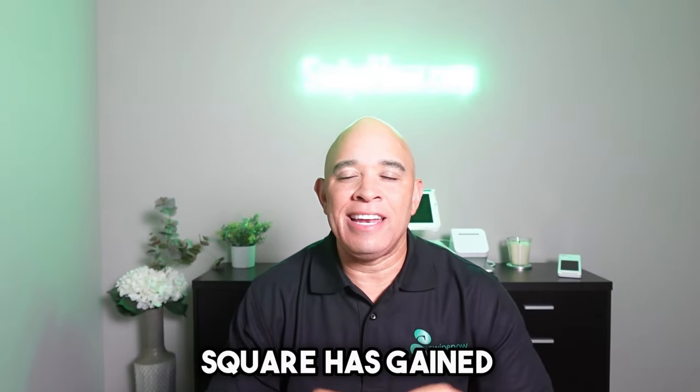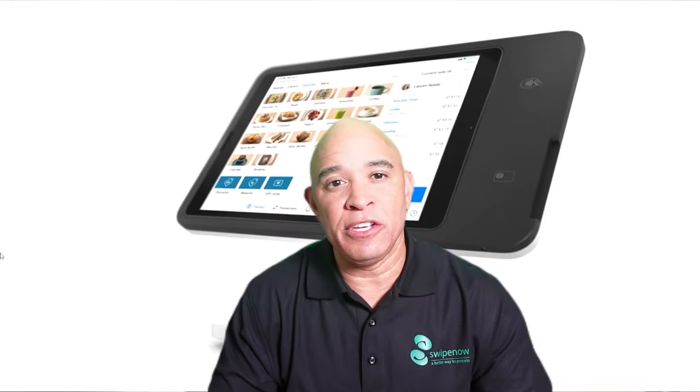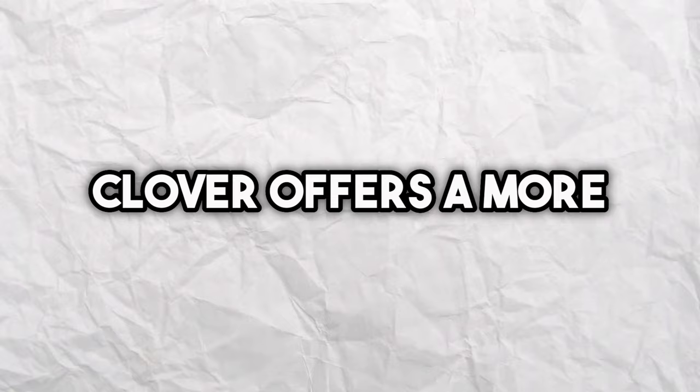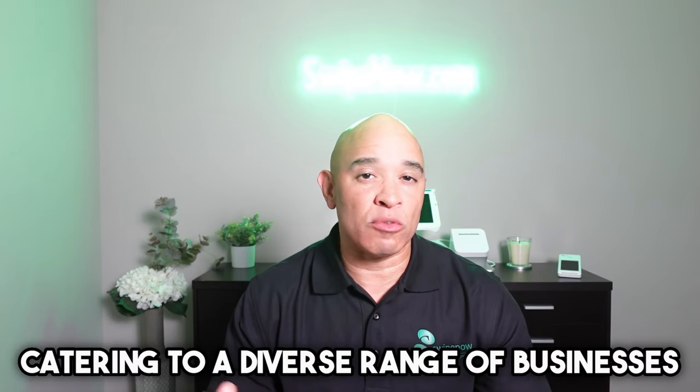Before we jump into the nitty gritty, let's take a moment to introduce both these giants. Square has gained immense popularity for its simplicity and ease of use, making it an ideal choice for small businesses and mobile vendors. On the other hand, Clover offers a more robust and customizable platform catering to a diverse range of businesses, from restaurants to retail stores.